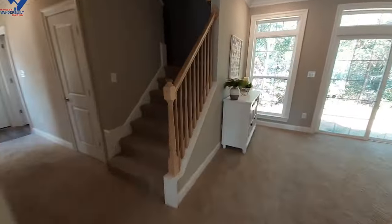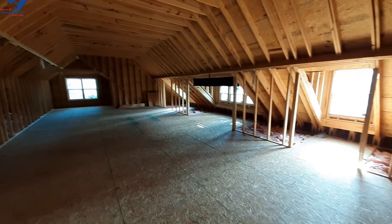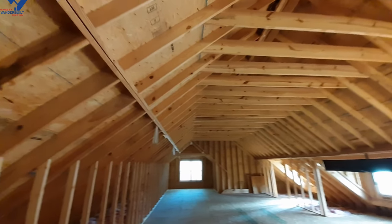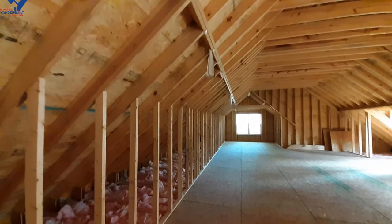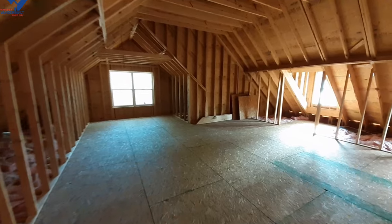We still have the upstairs to do — I'm not used to having to go upstairs, so this is the first time I've ever filmed any two-story homes here at Homes by Vanderbilt. As we come upstairs, you can see it opens up to a really big area. I'm not sure how far you'd want to finish it up, but where the two halves of the roof come together is probably eight and a half to nine feet, so you've got a really large area up here.